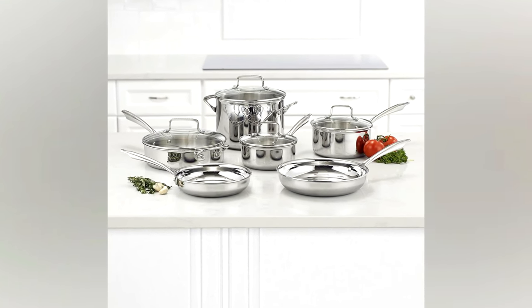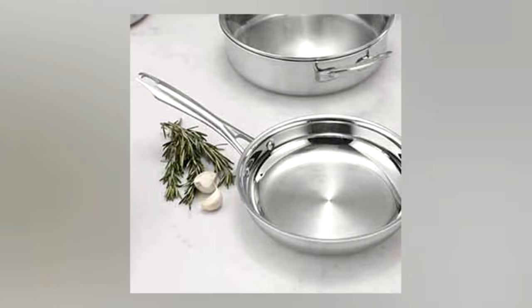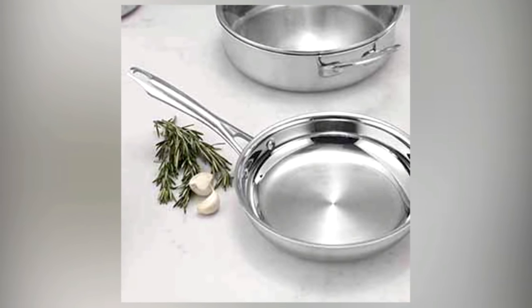They work on any kind of burner, including induction, and have a lifetime warranty. Stainless steel is known to heat unevenly at times, but this set has heat-surround technology for even heat distribution throughout each pot or pan.